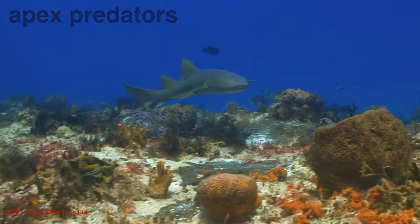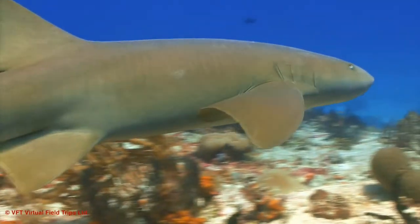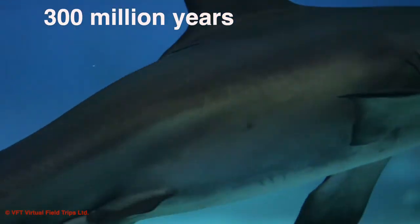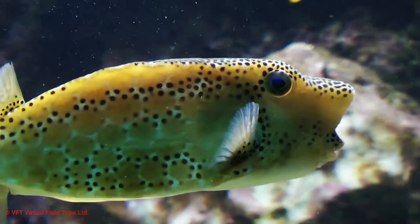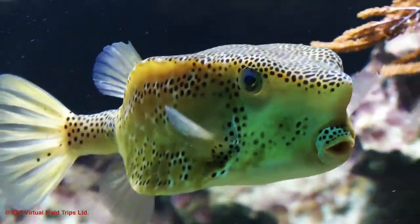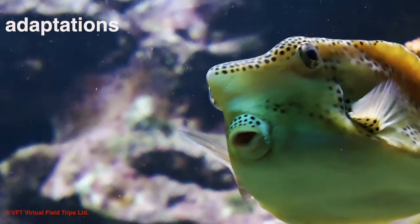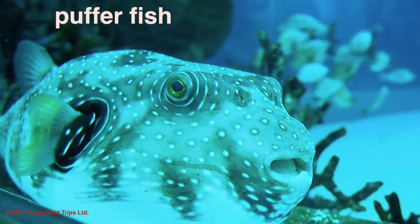Sharks are a good example of an apex predator because their large size and aggressive hunting patterns mean they have no natural enemies to worry about. Sharks have been around for more than 300 million years — much longer than mankind. Over time, many animals that live on a coral reef have developed some fascinating adaptations that help in the never-ending quest for survival.